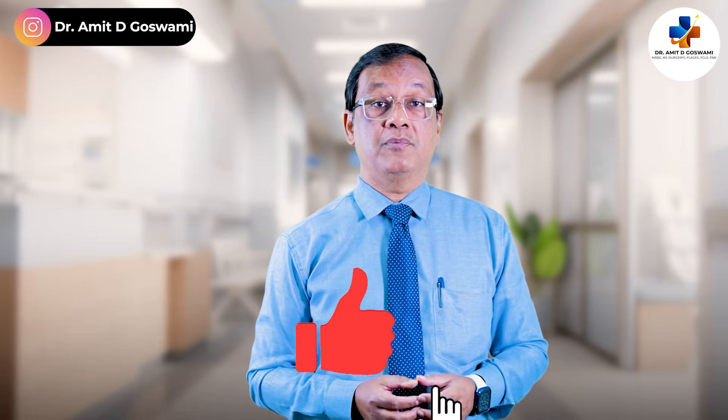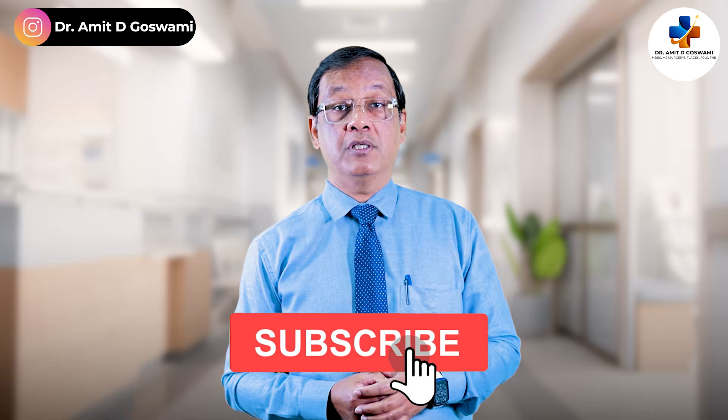Before we get started, don't forget to like the video, subscribe to my channel, and hit the notification bell so that you never miss an update. So, let's get started.